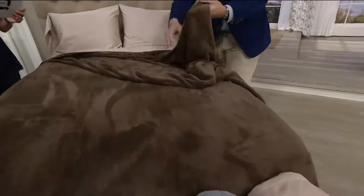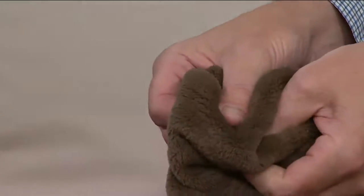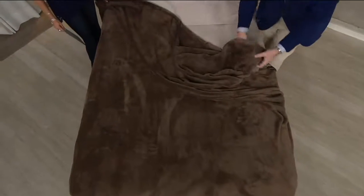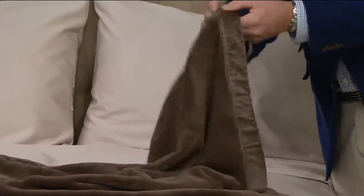Twin is 64 by 90, full is 80 by 90, queen is 94 by 90, king is 110 by 90. This is all about Berkshire blankets — the softness, the warmth, and the comfort. It's warmth without the weight. As I puddle this, you can see how fluid it is. This is not a woven blanket — it's a knitted blanket, so it's very fluid.